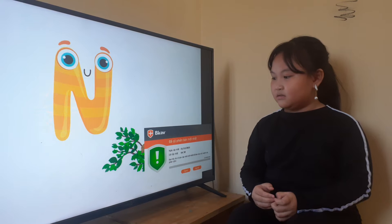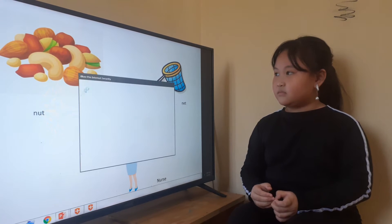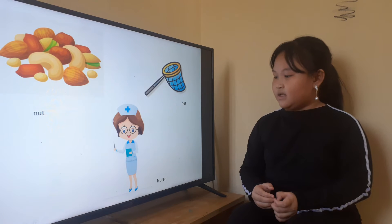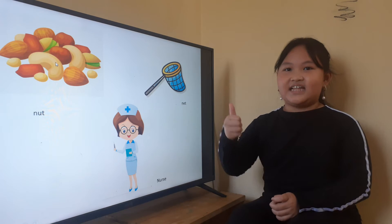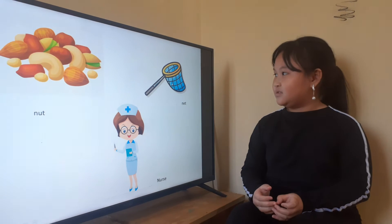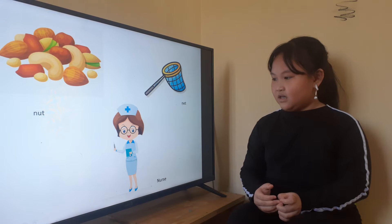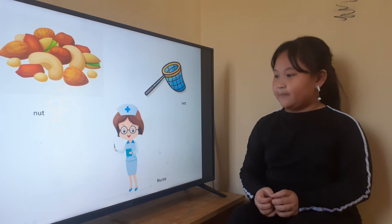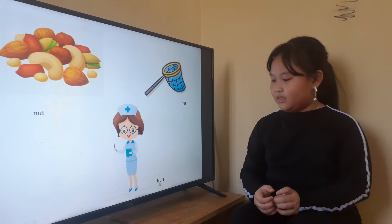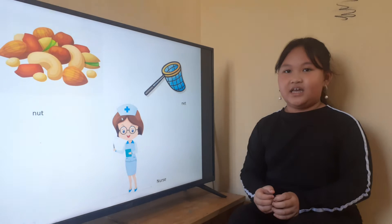Okay, and the next picture for you. And letter N is for? What is this? Nut. Do you like nut? Yes, I do. Okay, and what is this? Net. It's a net. Okay, and who is she? She is a nurse. Nurse. Okay, and can you spell nurse? N-U-R-S-E. Okay, very good.